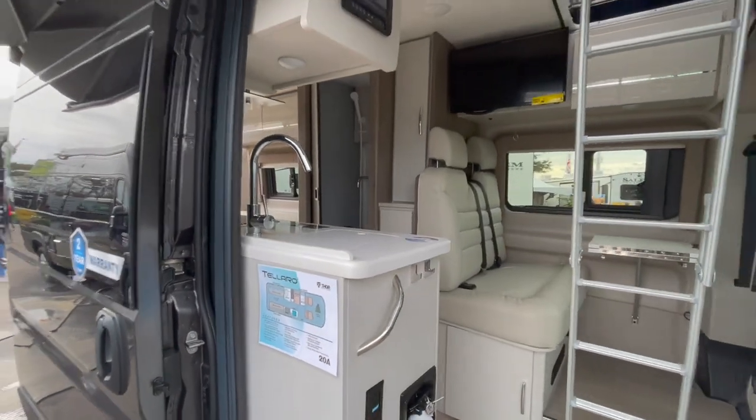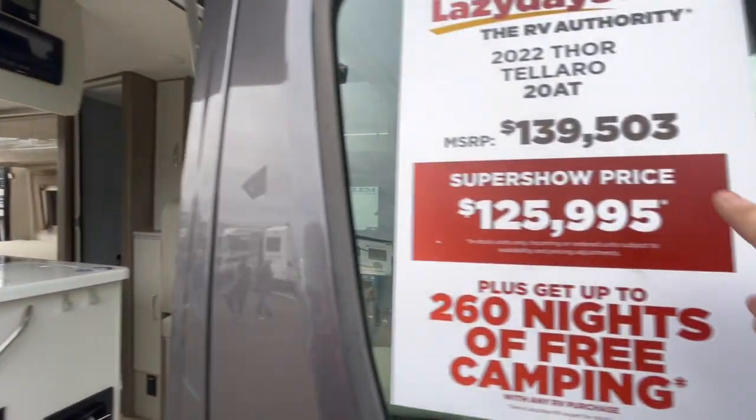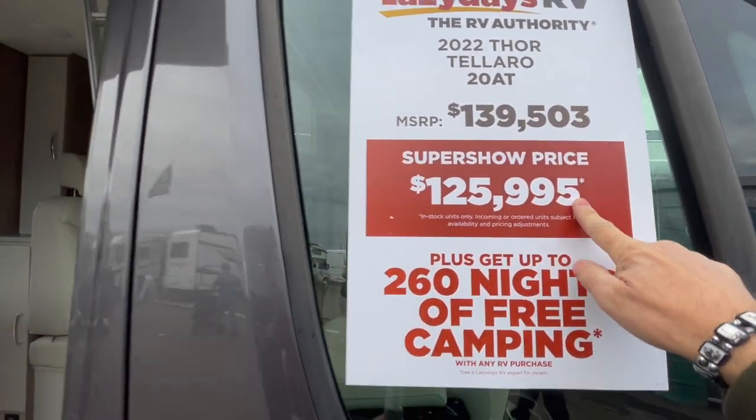I think the battery's dead because everything's dark inside. Nonetheless, it's available at Lazy Days — $139k MSRP, $125k show price.